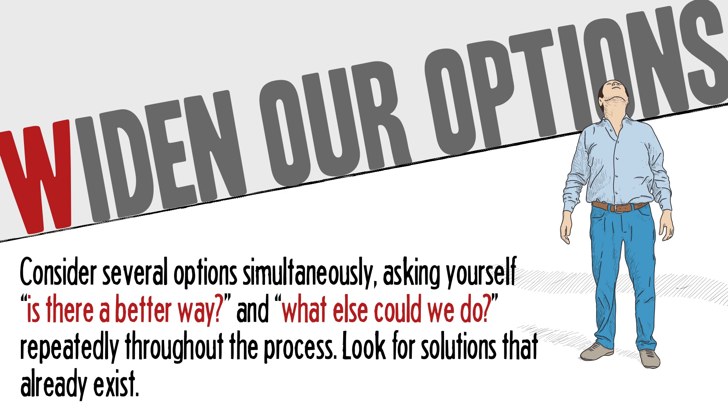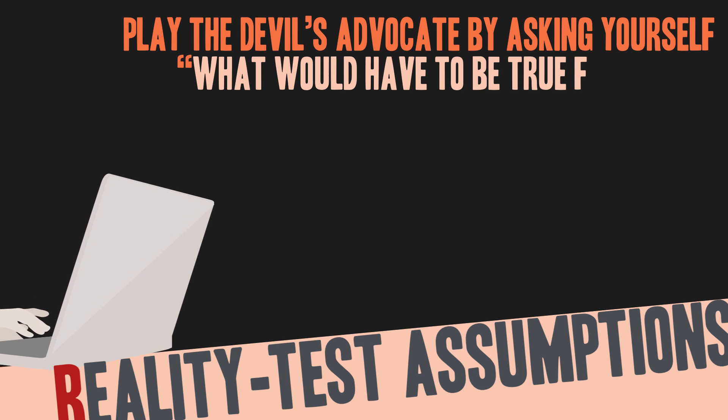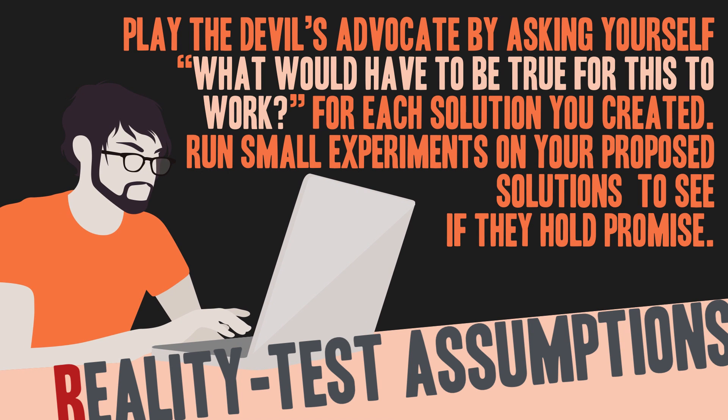Look for solutions that already exist. R: Reality test our assumptions. Play the devil's advocate by asking yourself, what would have to be true for this to work, for each solution that you created? Run small experiments on your proposed solutions to see if they hold promise.